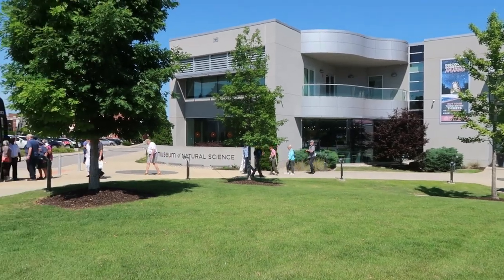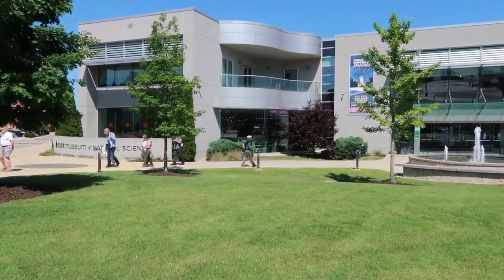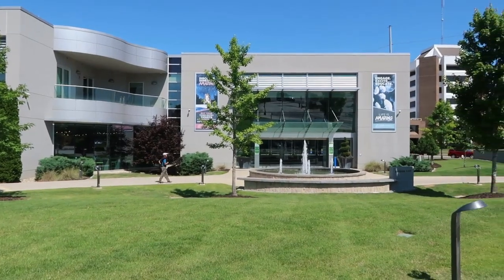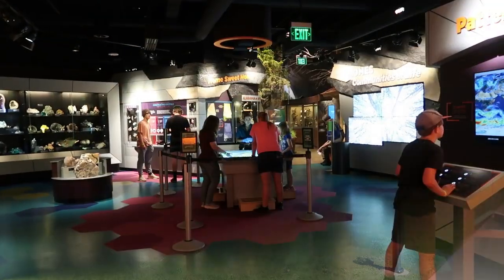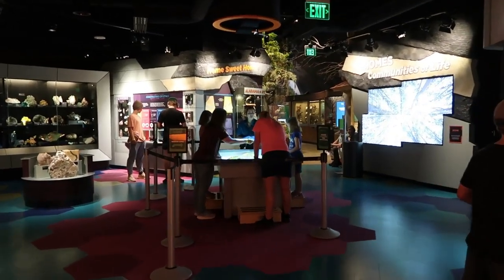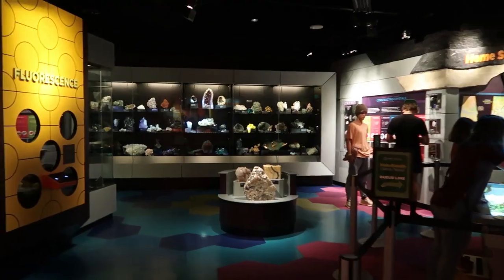The Cook Museum of Natural Science was a fun place to visit. The building itself is beautiful, and there's a lovely fountain right outside. It almost seems too big for the city, but it's a state-of-the-art museum in downtown Decatur — it was voted number one in USA Today's Best New Museum Contest in 2021.